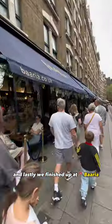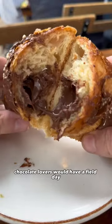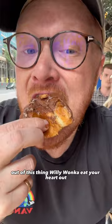And lastly, we finished up at Barrier in Covent Garden. They serve up Italian gems, including a pistachio macchiato and a Nutella Cornetti. Chocolate lovers would have a field day in this place — just look at the Nutella ooze out of this thing. Willy Wonka, eat your heart out. If you can't take a day to come in, enjoy.